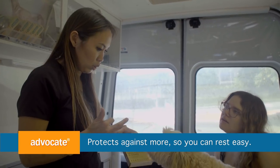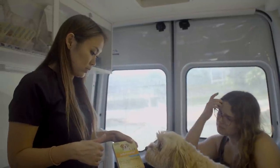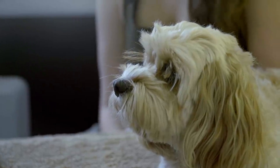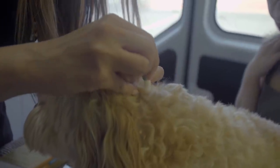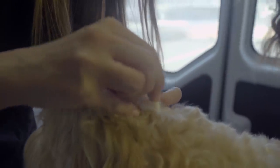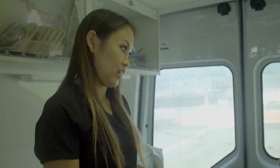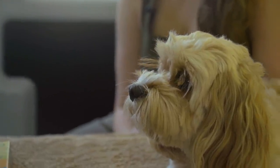Alison explains that Advocate is a complete product covering fleas, heartworm, intestinal worms, ear mites, and lice. The main concern here is the intestinal worms — adult roundworms are visible in the poo. A great advantage is it's applied to the skin rather than eaten, and it kills all stages of the worm cycle: larvae, immature adults, and adults, covering the entire life cycle.